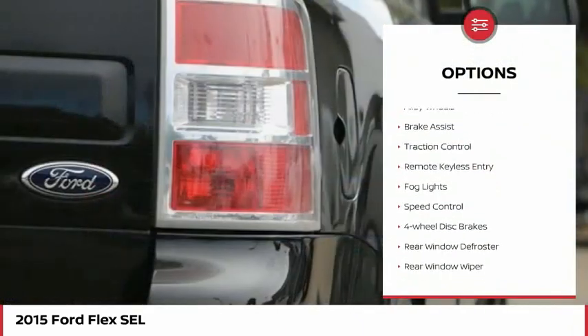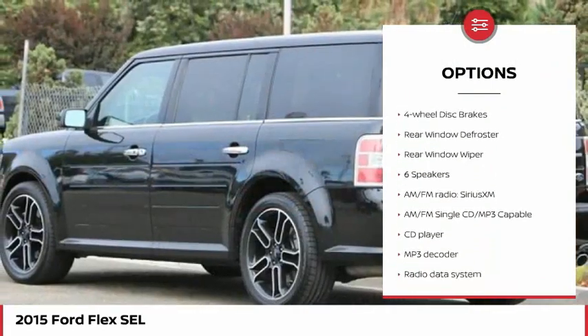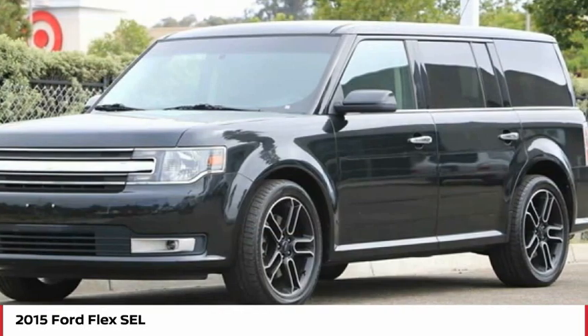Electronic stability control, alloy wheels, brake assist, traction control, remote keyless entry, fog lights, speed control, four-wheel disc brakes, rear window defroster, rear window wiper.